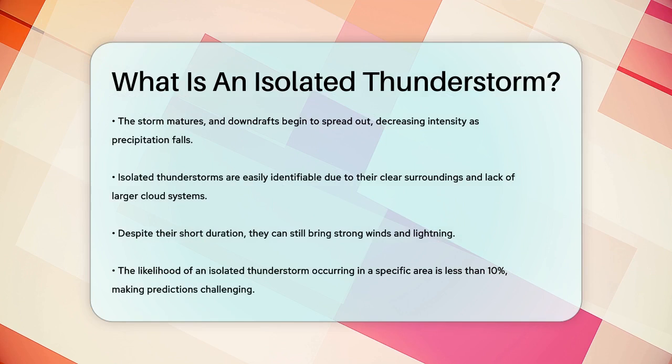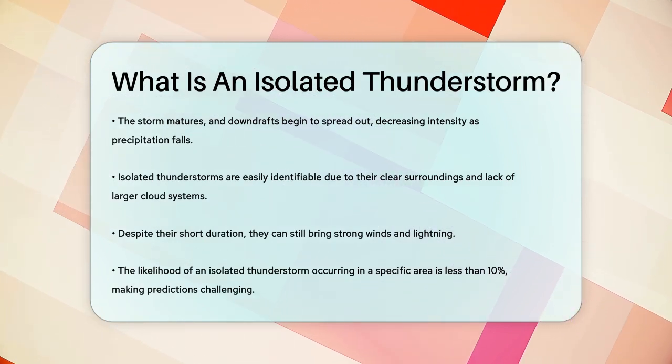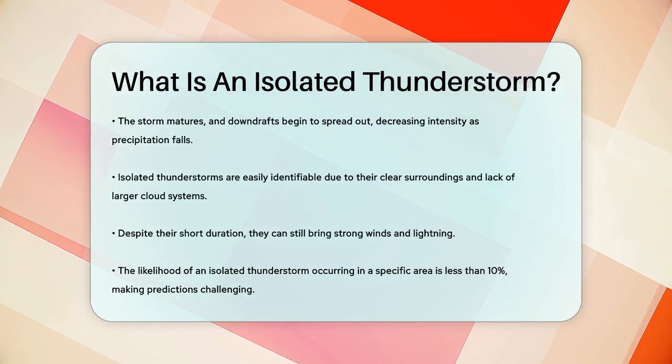So next time you see one of these pop-up storms, you'll know it's just an isolated thunderstorm doing its thing, bringing a quick burst of rain and maybe some thunder before it's gone.